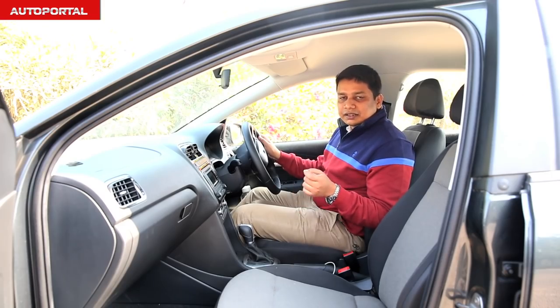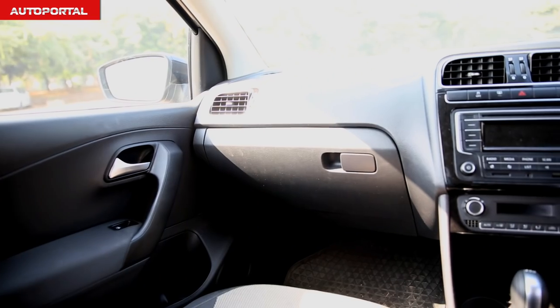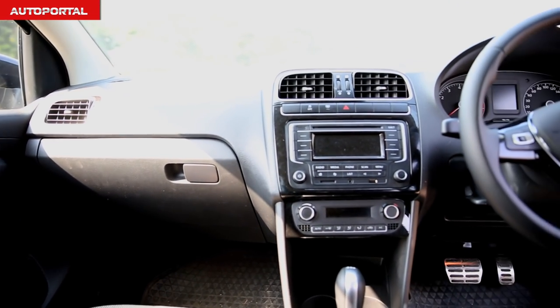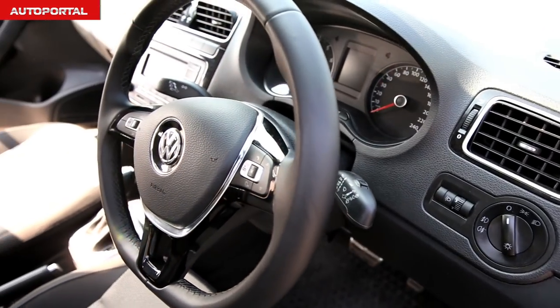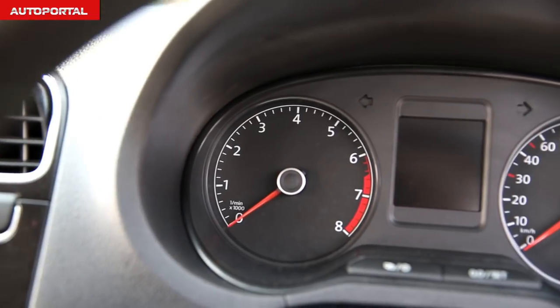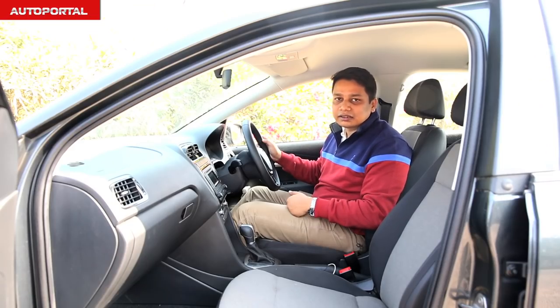Just like the exterior, the interiors of the Polo GT have been given a subtle update. The new Polo GT comes in an all black cabin and it feels a lot more sporty than the beige which came in the earlier car. Now the Polo GT doesn't feel like a middle aged man's car like the earlier version, and it will not soil as easily as the older car did.